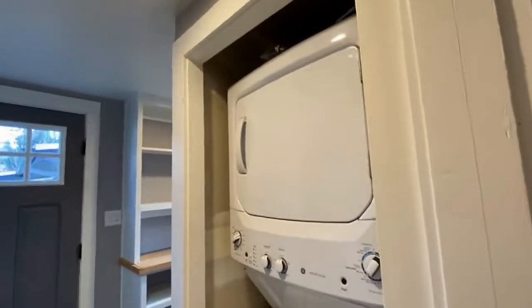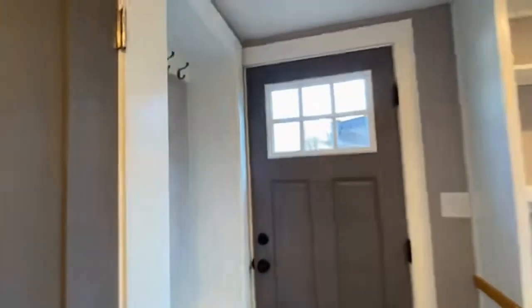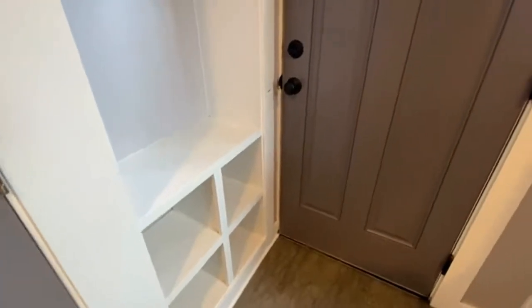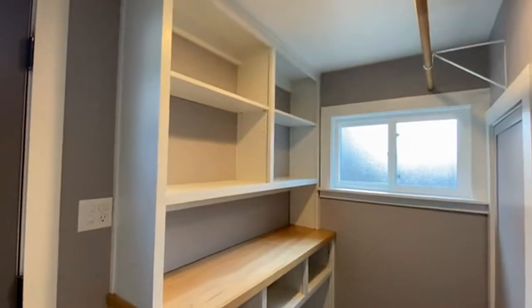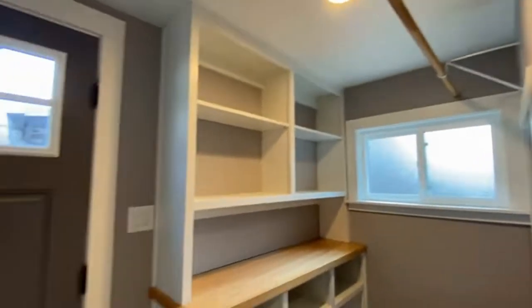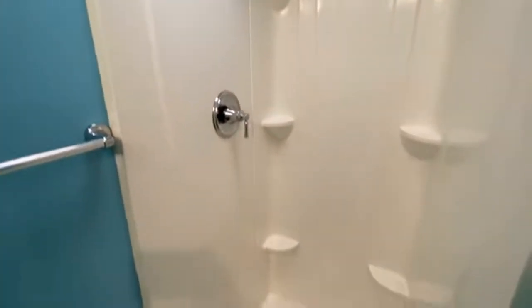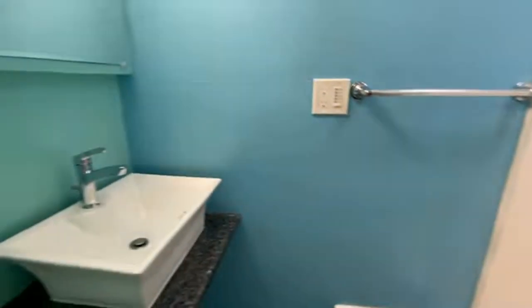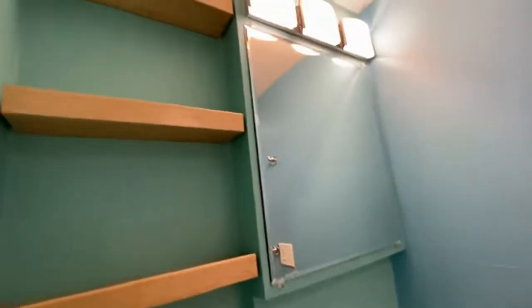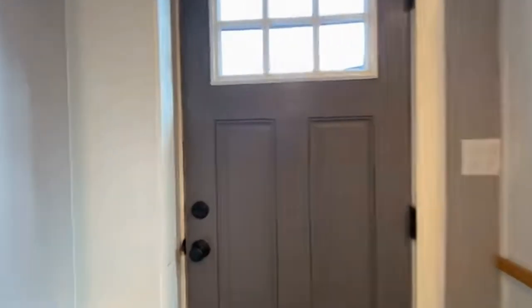Off of the kitchen we have the laundry area, which has a stacked washer and dryer, a little coat closet for shoes and jackets, and then the rest of the laundry room. Right across from the laundry room we have the second bathroom, which has a shower stall, a sink with some cute little shelves, and a toilet — a great second bathroom. Off of the laundry room there is also a door that leads to the back yard.